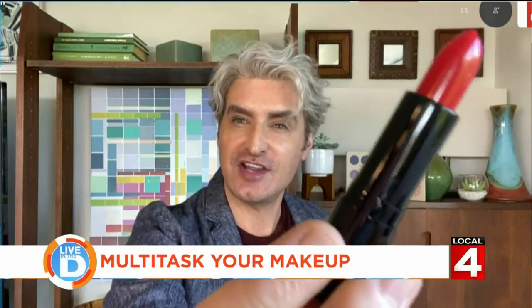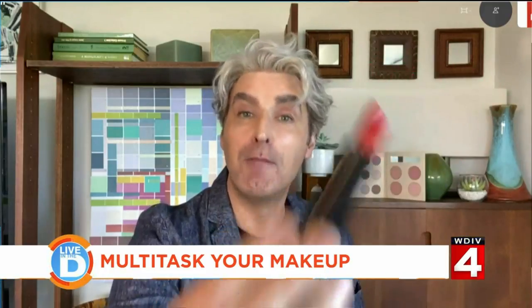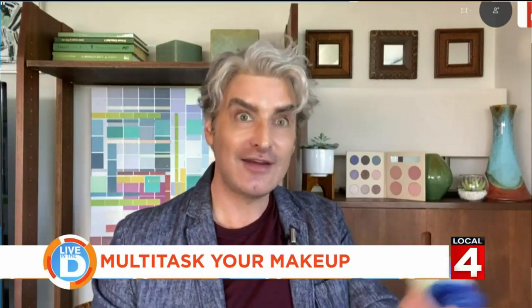So let's talk lipstick, because we ladies know that we end up buying a bunch of them, we use them occasionally, but we want to get more bang out of them. Maybe this is too much of a statement for some people — it's the kind of thing that you get with a gift with purchase and it's just sitting there. Vaseline with lipstick equals lip gloss. It's really that simple.